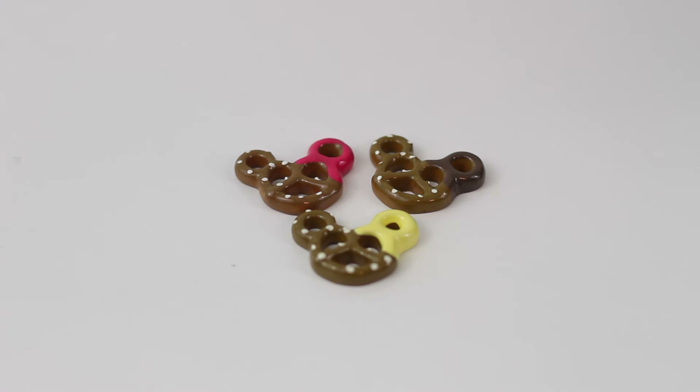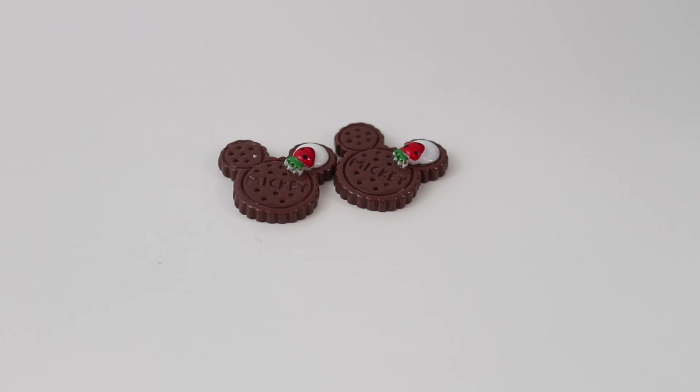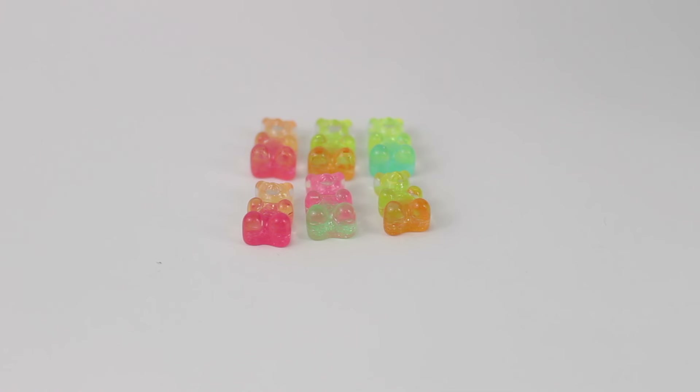I absolutely love Disney, especially Disney food, so I knew I had to get something from their Disney collection. I got these dipped Mickey Mouse pretzels — they're made out of plastic, they've got some white dots on them, and one of the ears is dipped. Super cute. There are also these little chocolate Mickey cookies — they've got a little strawberry and some icing in one ear, and they say 'Mickey' in the middle. I absolutely love them.